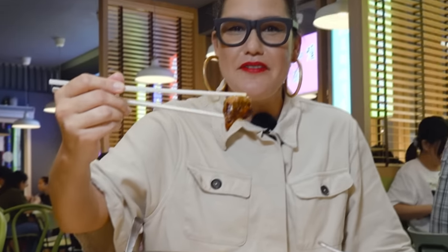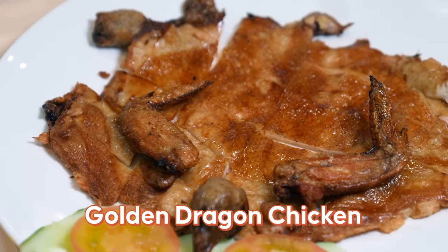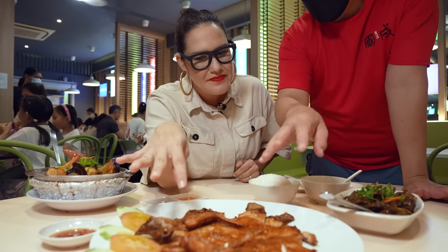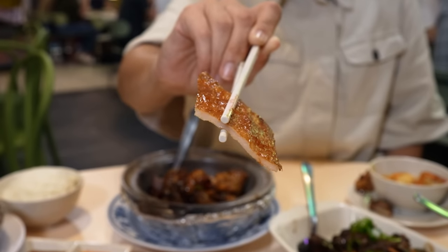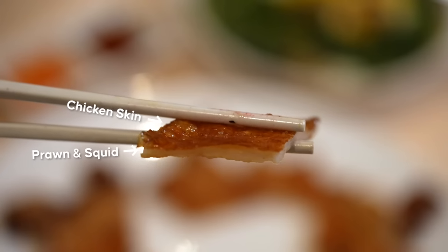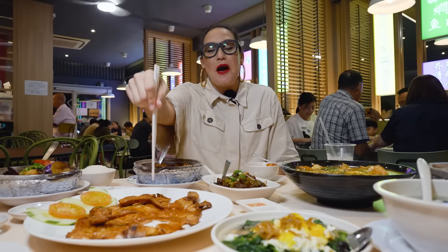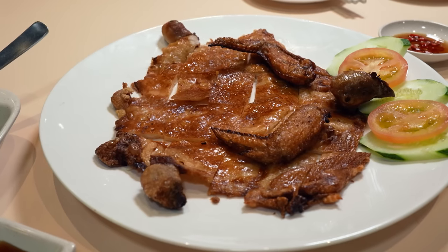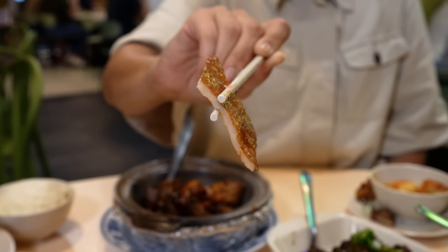This is the chicken skin dish — basically the whole chicken skin with all the chicken meat removed. Inside is squid and prawn. So it's just chicken skin stuffed with prawn and squid. Chicken skin is like the best part of the chicken — crisp it up and stuff it with some prawn and squid. I love Singapore.